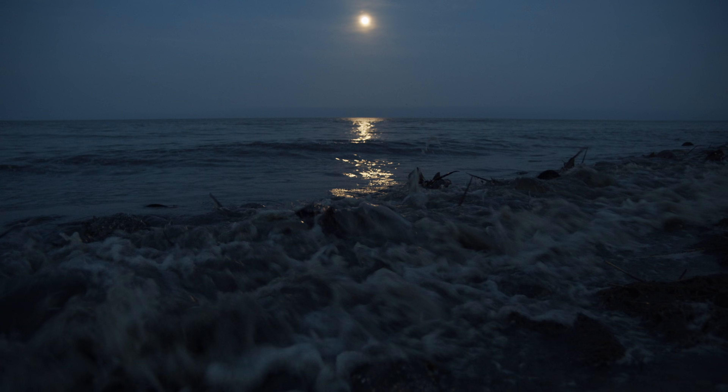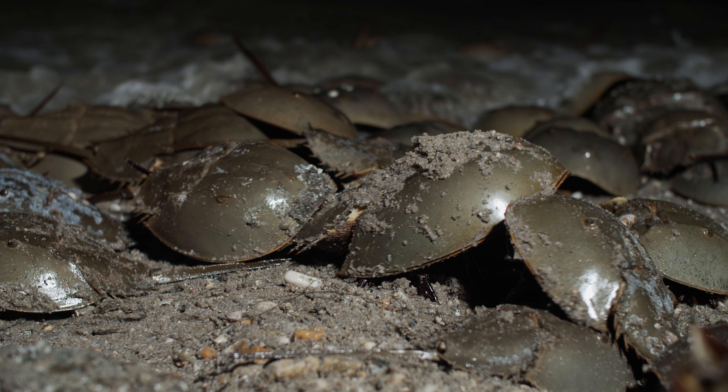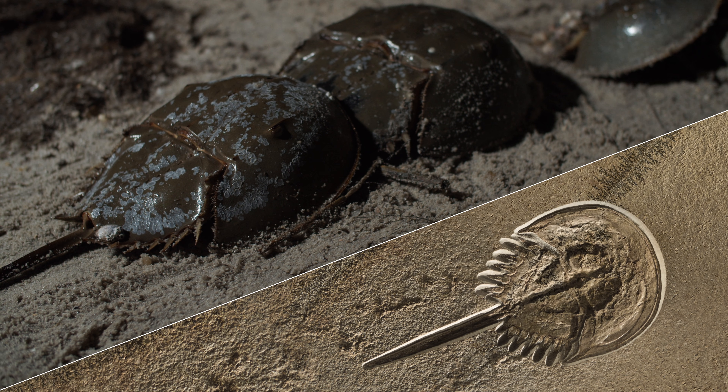Horseshoe crabs have been making these high tide treks under the glow of the full moon since before the dinosaurs — that's more than 400 million years ago.